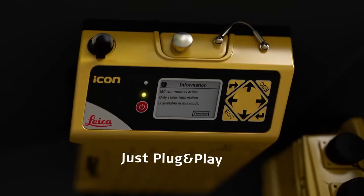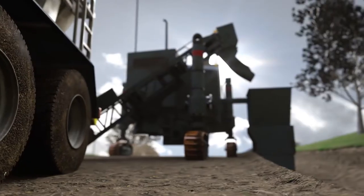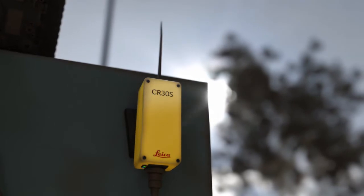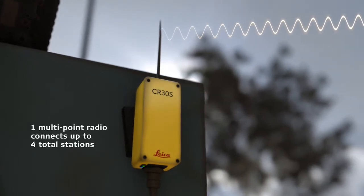The unique GNSS feature gives a heading without the need for RTK corrections. Simplified installation with one multipoint radio.